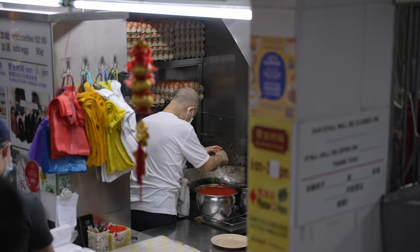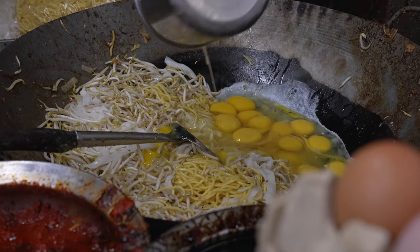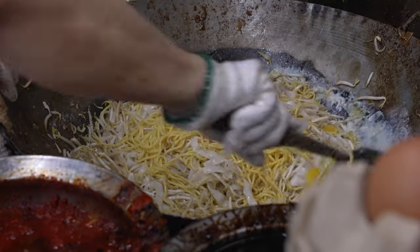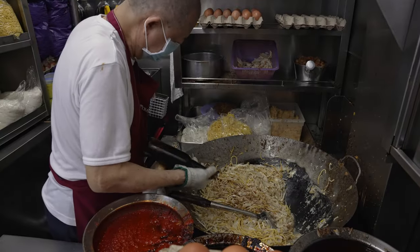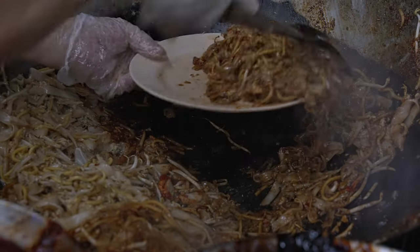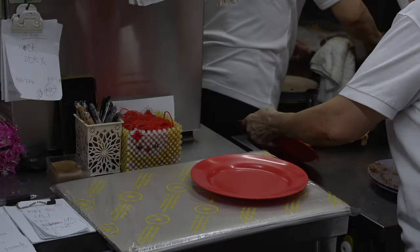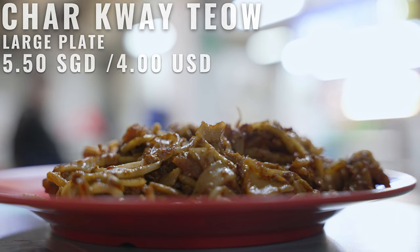It started with Mr. Ng's father, who hawked Char Kway Teow in 1939 in Tanjong Pagar, eventually moving to Ou Chiang Park in 1973 before moving to Hong Lim Food Market. They are well known for their fried Kway Teow Mee, and basically there's only one choice. They have received a Michelin Bib Gourmand since 2018. Mr. Ng fries by batch, not plate by plate. It looks so simple yet very delicious, and the aroma is just wafting in the air.